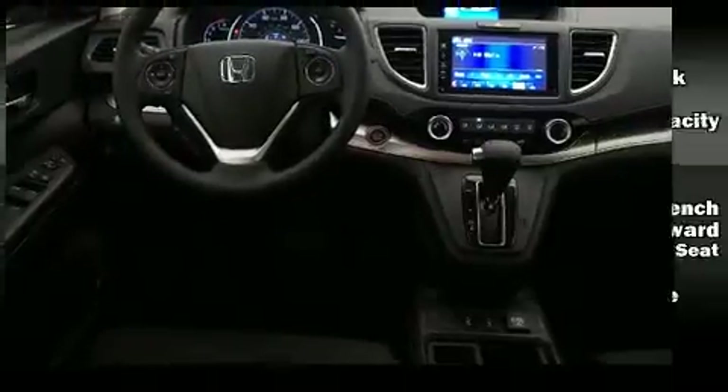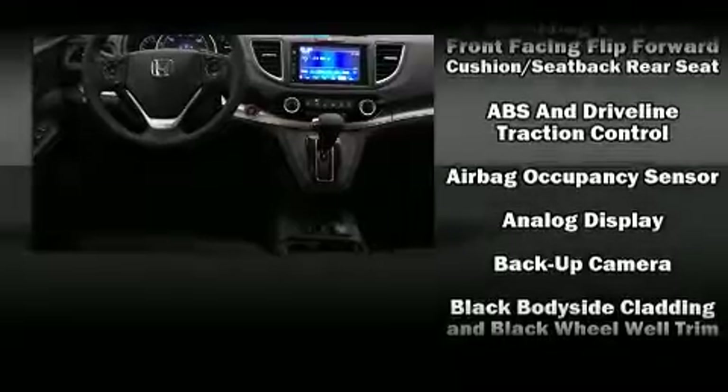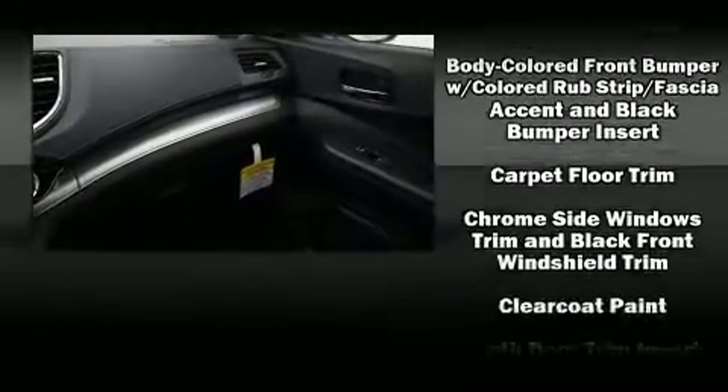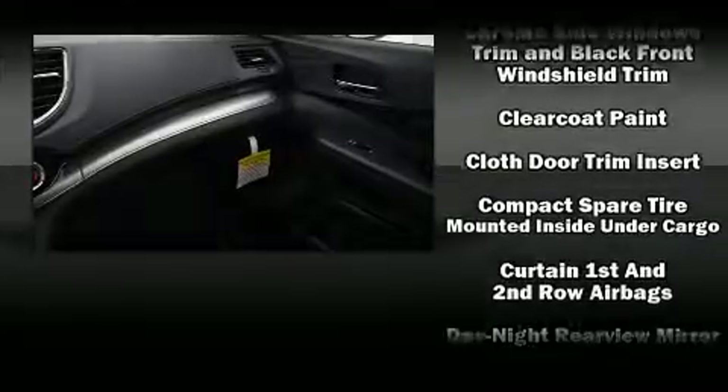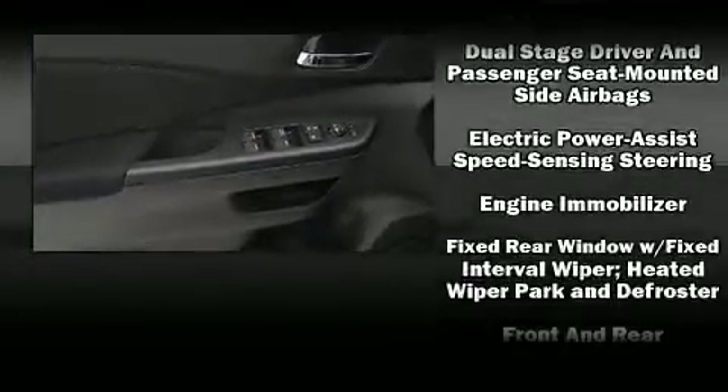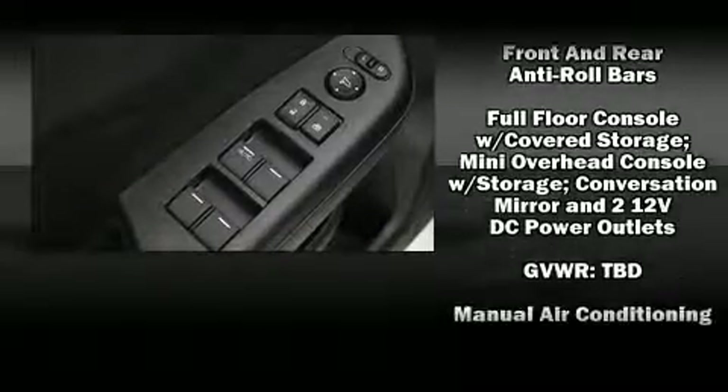Top features include front bucket seats, delay off headlights, variably intermittent wipers, power moon roof, and air conditioning. Premium sound drives six speakers, providing you and your passengers a sensational audio experience.